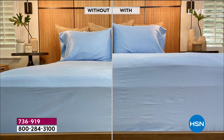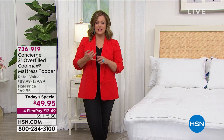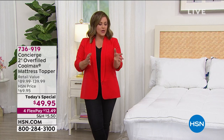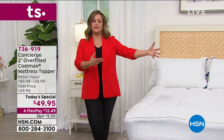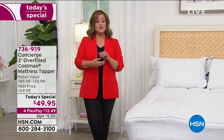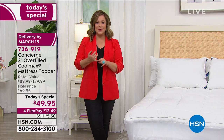You still get the support of your mattress underneath — this is just that ooey-gooey, soft, comfy feature that you layer on top. Look at how much better it looks. Which bed do you want to sleep on? We know that a lot of people want a new mattress but maybe it's not in the cards right now, it's not in the budget, you don't want to do it right now. This is a way to transform the mattress, breathe new life into it.